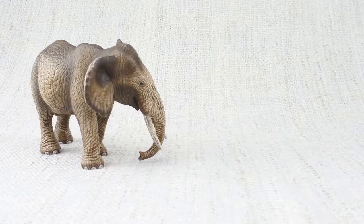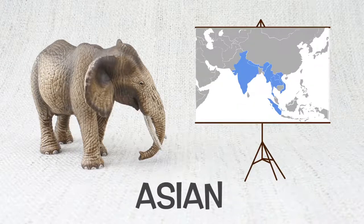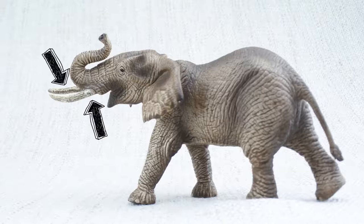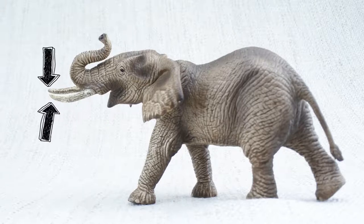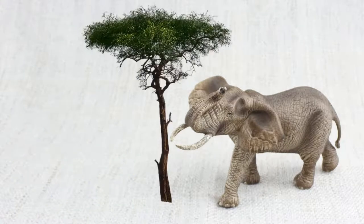There are two main types of elephant: African and Asian. Today we have an African elephant. They have two large tusks on their face. They use them to dig for food and water and strip bark from trees.